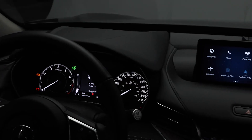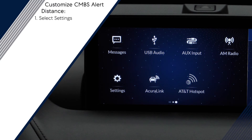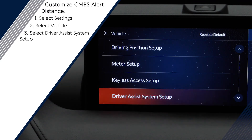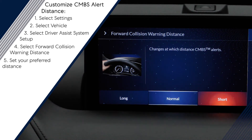You can also customize the distance for CMBS's Stage 1 alerts. To do this, go to Settings from the home screen, select Vehicle, select Driver Assist System Setup, then select Forward Collision Warning Distance. Here you can change the warning distance to Long, Normal, or Short.